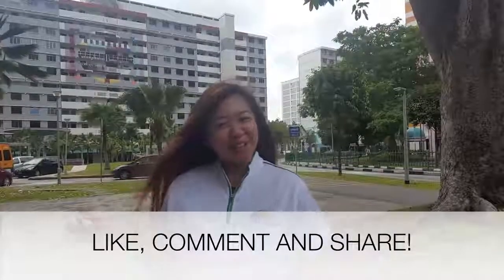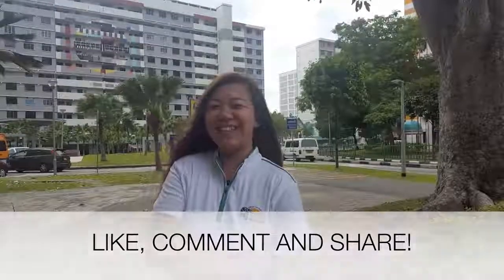Thank you everybody for your attention. If you like our video, you can like our Facebook page, comment, or share the video with your friends. Thank you.